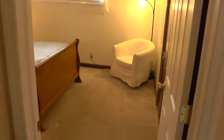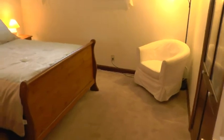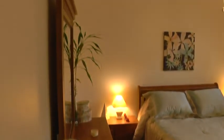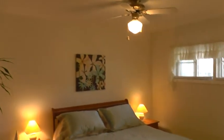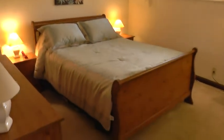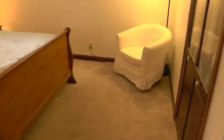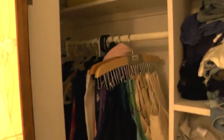Next we head into the master bedroom, which is a good size — showing a queen size bed right now. Again you have nice bright southern exposure. Good room for your dresser, mirror, nice ceiling fan and light fixture. Even a little sitting area if you need it. The closet is a good size — actually an oversized double closet that goes wider than the doors on both sides.